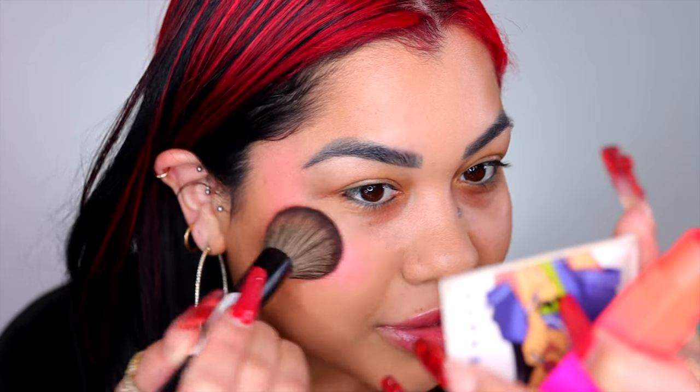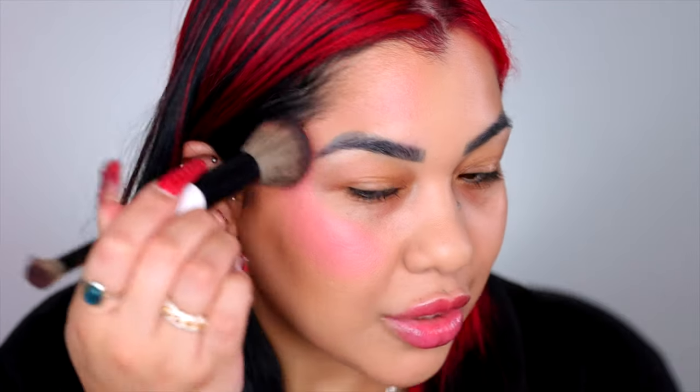I'm also gonna apply blush before concealer — you know that's my thing right now. I'm using the Strawberry Pop from Fenty. I'm not applying it directly on my cheek; I'm picking it up with the F1 brush from Makeup by Mario. Look at this blush — the formula is so thin, the consistency is nothing on the skin. Don't forget to apply some blush on your nose and chin too.